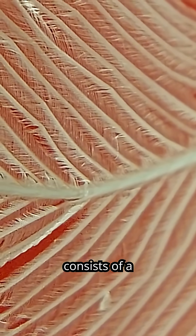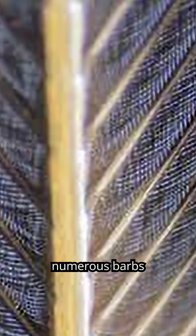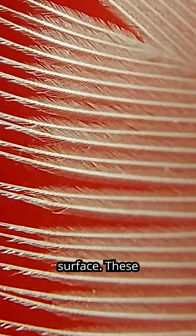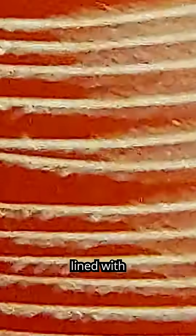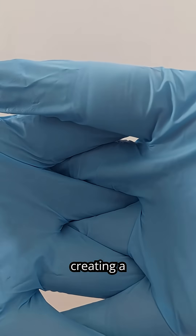The feather consists of a central shaft called the rachis, which supports numerous barbs that branch out on either side, forming the feather's surface. These barbs are lined with smaller structures called barbules, which interlock like tiny hooks or zippers, creating a smooth, cohesive vane.